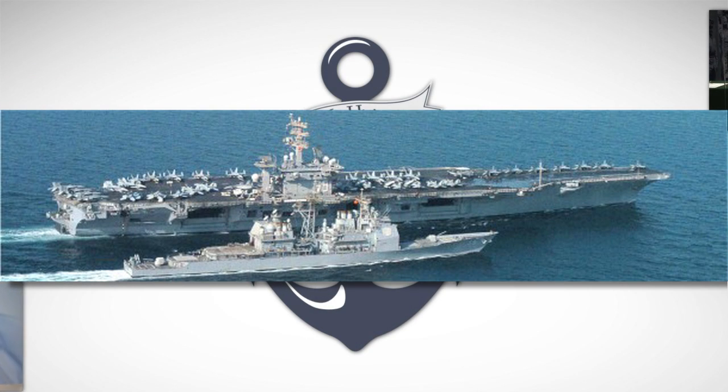From Boston Harbor we set sail, when it was blowing a devil of a gale, with a ringtail set. The Naval Academy Museum presents: A History of the Navy in 100 Objects.